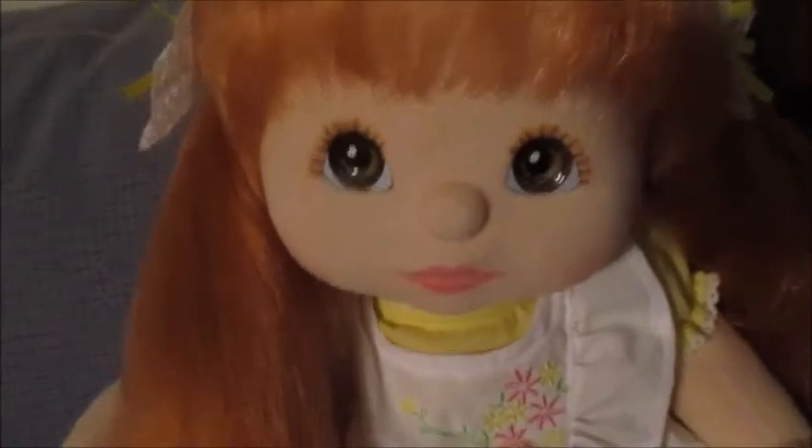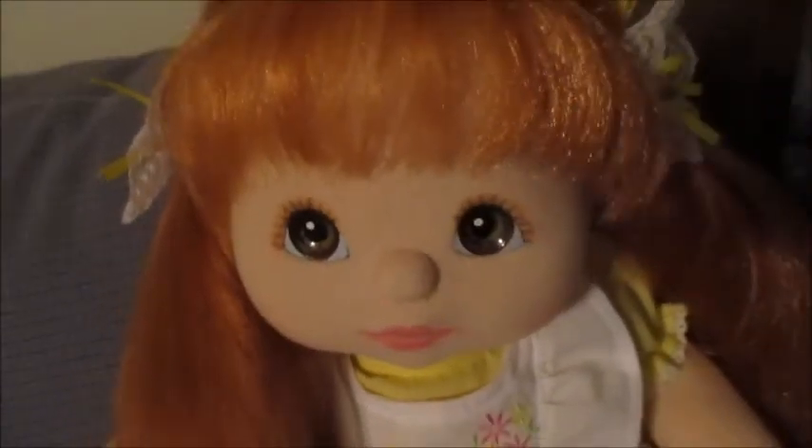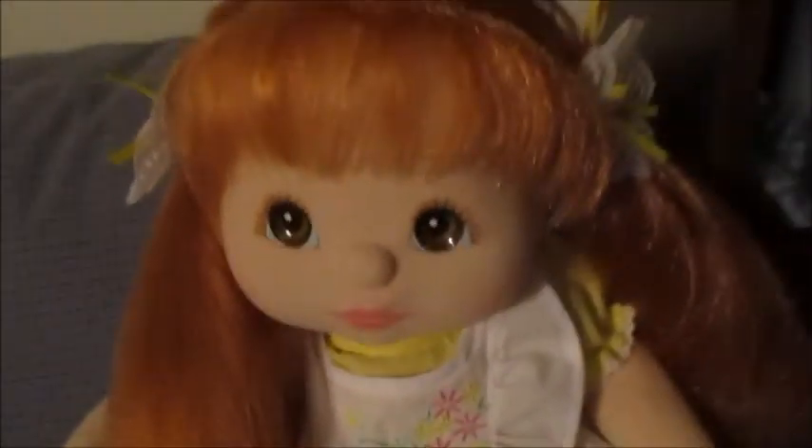I didn't even notice it for a couple of years, but she does have a slight crack in one eye — it's just minor, minor. It's right there, it's tiny. This is a stress crack; some of these dolls have stress cracks from the manufacturing process.